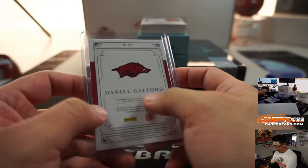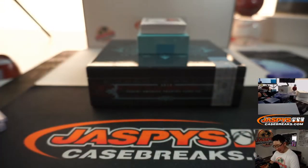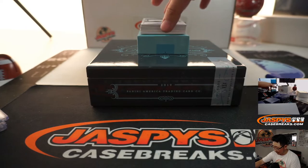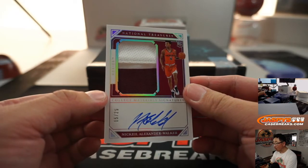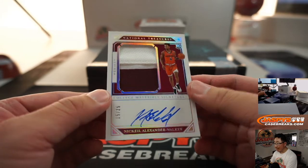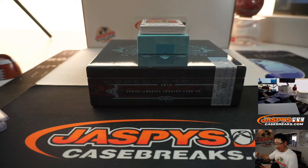Oh, sorry — that's Daniel Gafford. Sorry, I was just thinking Romeo Langford. He's on a red team too, I'm losing my mind. 15 out of 25, Nikhil Alexander-Walker, two-color patch and autograph. That's Shea Gilgious-Alexander's cousin.